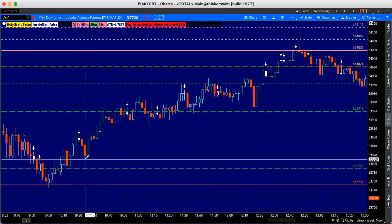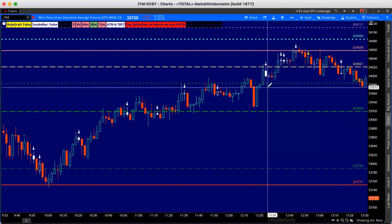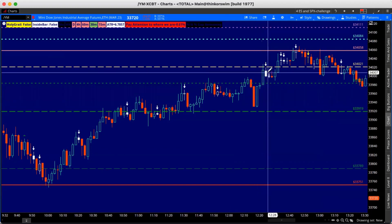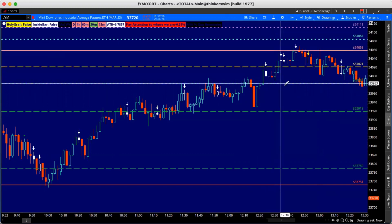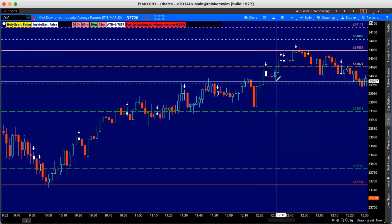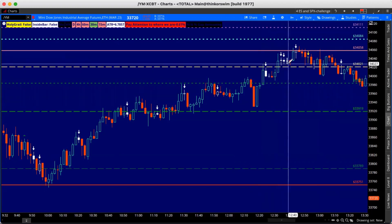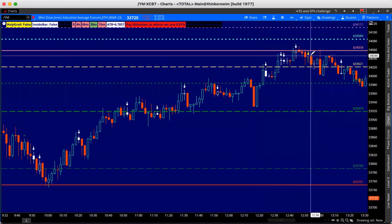Buyers immediately brought that back up from 33,751. We got another two-up, another two-up, an inside bar, two-down, two-down, then up. A nice little TTO down and then up. It pushed up, pushed down, then pushed up to our next target level — this was just beautiful.